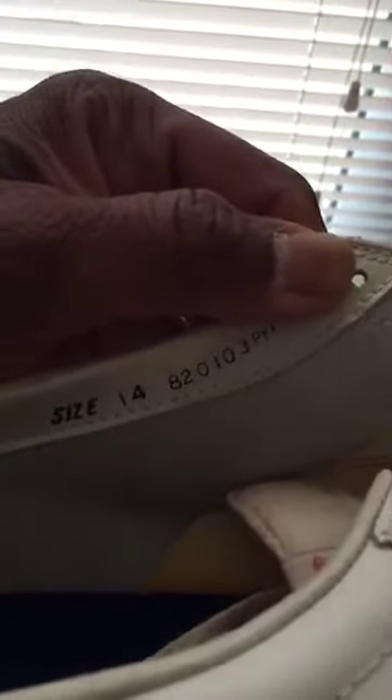Right in here — there it is: January 3rd, 1982, size 14. Yes, original, never been worn, actually in somewhat decent condition. Despite some of the glue that exists — look around the heel, yeah, that's a lot of extra glue sitting around there — but nonetheless these are original 1982 Nike Cortez.